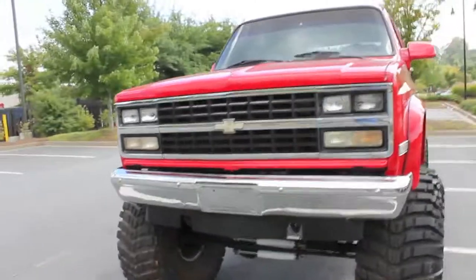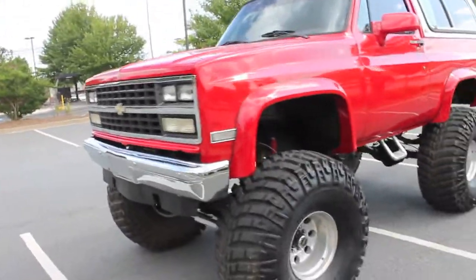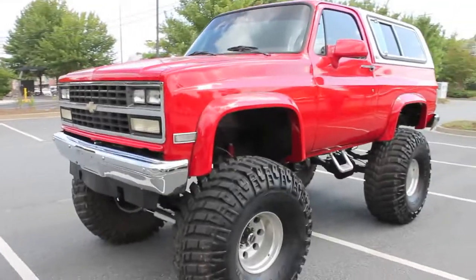Everything's pretty straight on the truck. It is 23-24 years old, so if you're looking for new, you need to go out and buy new.